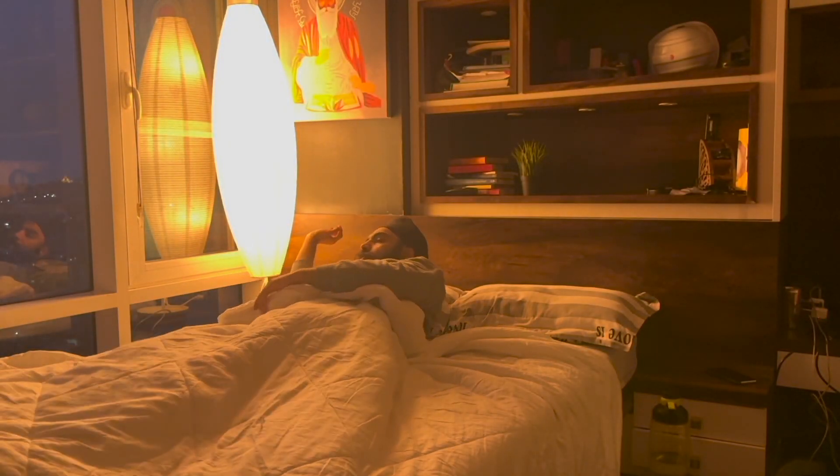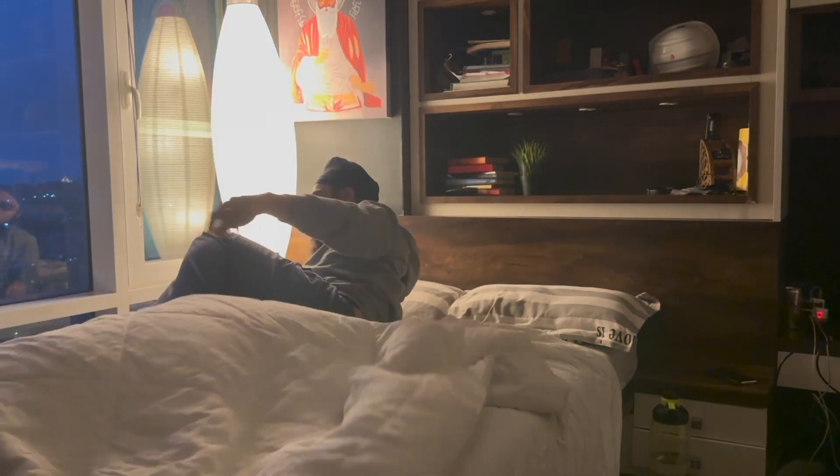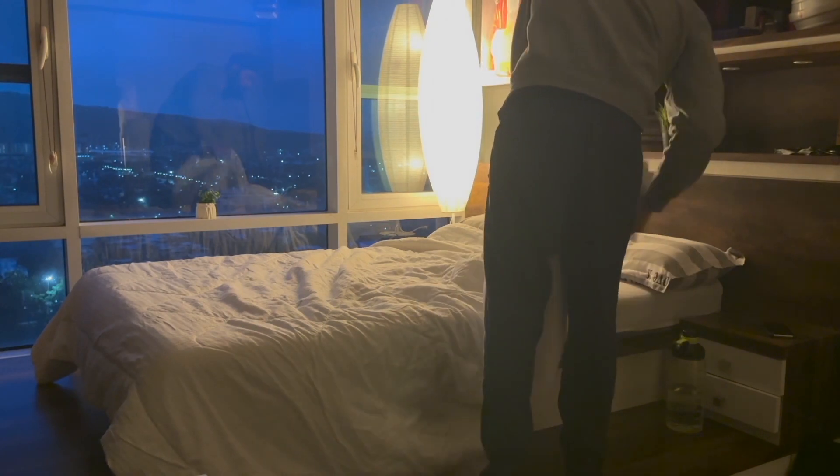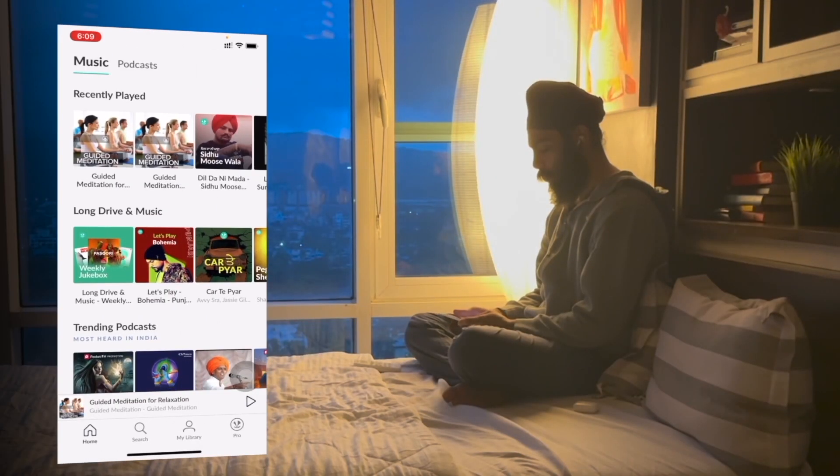Good morning guys, welcome to the video. My day starts with waking up at around 5:30am. After that, I quickly clean my room. Post that, I use the first app of my day — the JioSaavn app — and do meditation using the guided meditation playlist.